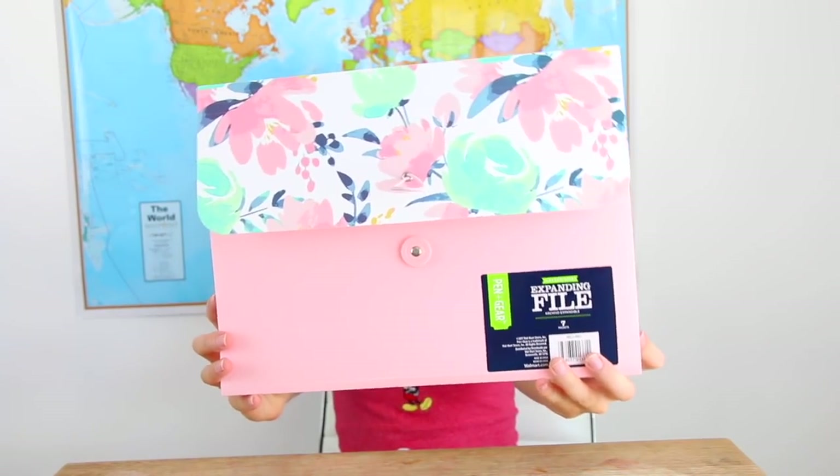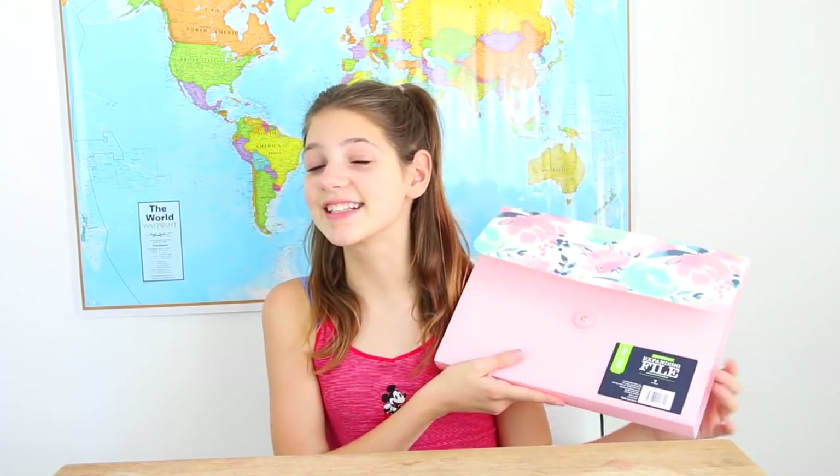I also got a pack of five highlighters and some pink scissors. We also ended up getting two other pairs of scissors just for the house since we're always running out. Then this beautiful floral pink five-section folder — it separates all your papers so you can put old homework in there. Then I got some push pins — not just for school, I like to hang up wall decor with push pins because they make smaller holes in the wall.